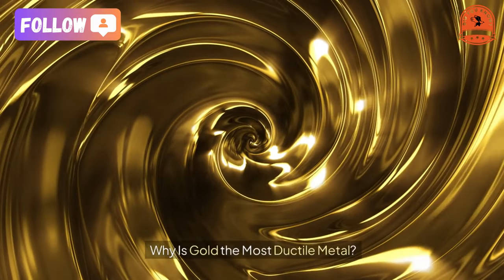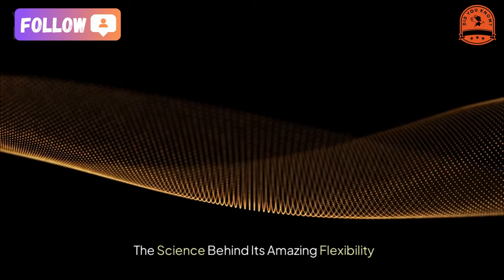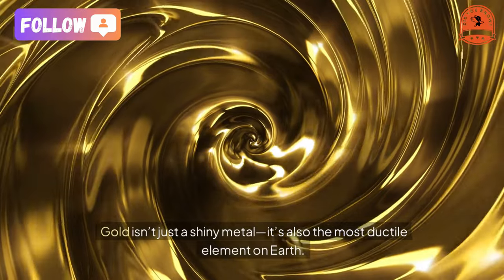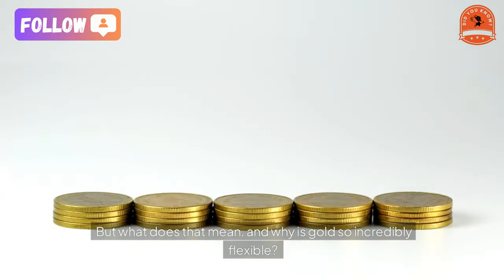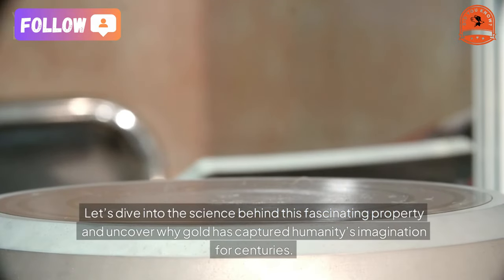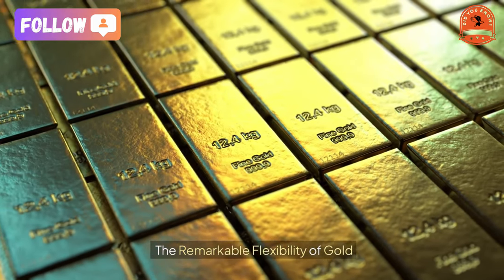Why is gold the most ductile metal? The science behind its amazing flexibility — gold isn't just a shiny metal, it's also the most ductile element on earth. But what does that mean and why is gold so incredibly flexible? Let's dive into the science behind this fascinating property and uncover why gold has captured humanity's imagination for centuries.